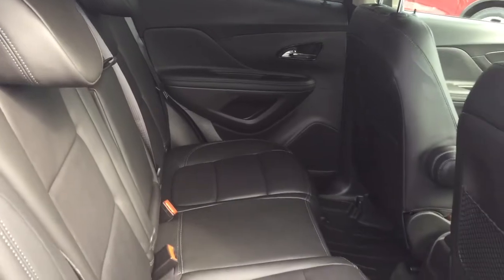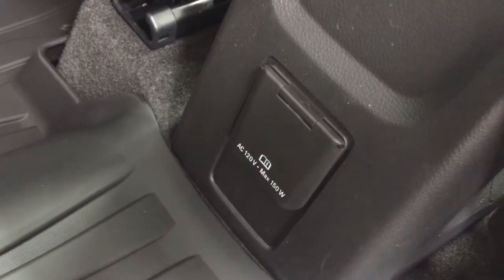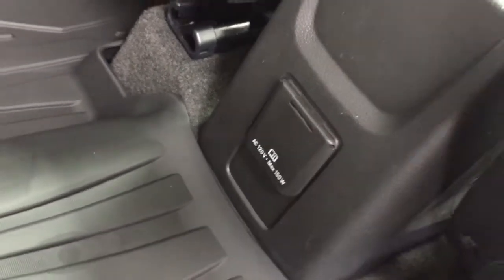Beautiful all-leather upholstery continuing here in the rear. Power windows, nice deep tinted glass. And you've got those premium floor mats once again — full coverage, even up over the hump in the middle. And a power outlet located below for your passengers to enjoy some connectivity.